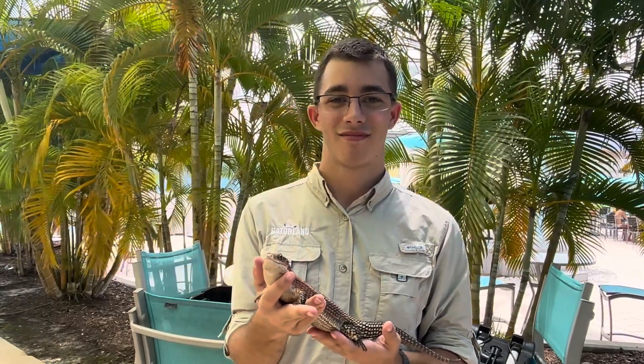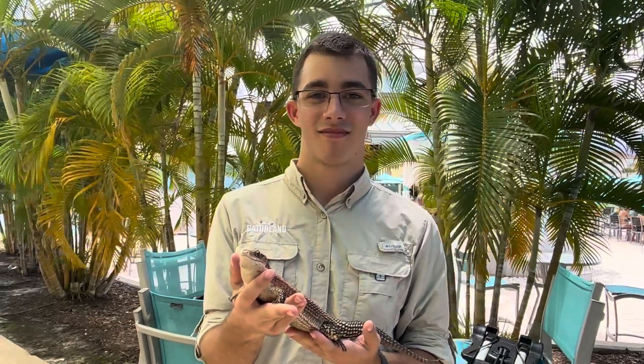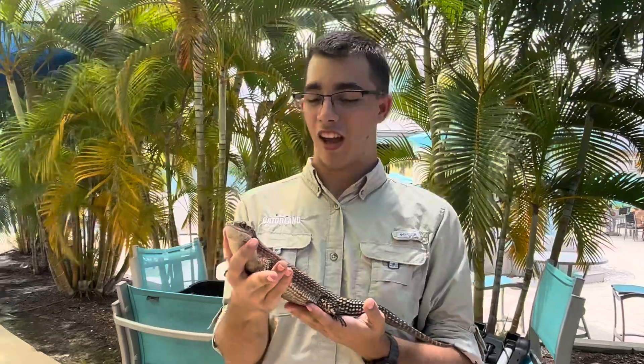Hey guys, you're watching Florida Parks After Dark. We're here with Gatorland and we have a new friend to meet. Right here we have Sergeant Pepper.